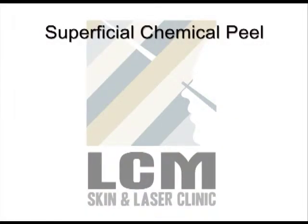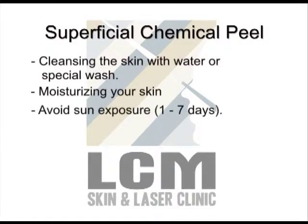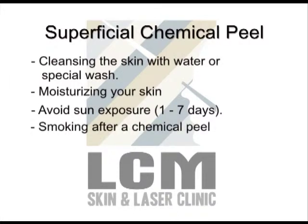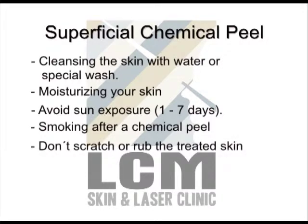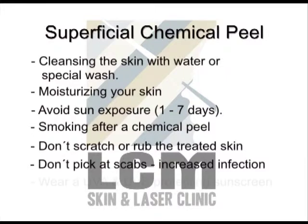Skin care typically involves cleansing the skin with water or a special wash that your therapist recommends, moisturising your skin because scarring may occur if the skin dries out and cracks, avoiding any sun exposure until peeling has stopped and new skin has appeared. Smoking after a chemical peel may cause unwanted side effects. Do not scratch or rub the treated skin. Use a cold compress to alleviate discomfort. Do not pick at scabs, as this will increase the risk of infection, discolouration and scarring. Wear a UVA and UVB protecting sunscreen daily.